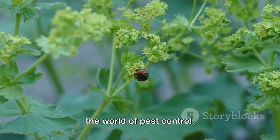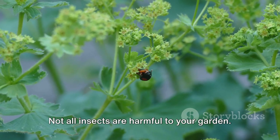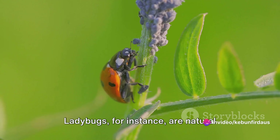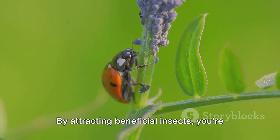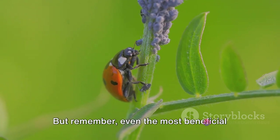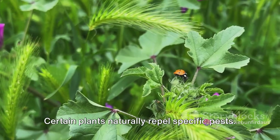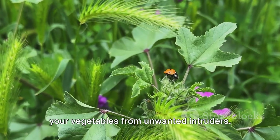Next, we dive into the world of pest control. Not all insects are harmful to your garden — in fact, some are critical allies in your quest for a bountiful harvest. Ladybugs, for instance, are natural predators to aphids, a common garden pest. By attracting beneficial insects, you're employing nature's own pest control service. But remember, even the most beneficial insects can't handle an infestation. That's where companion planting comes in. Certain plants naturally repel specific pests — planting them strategically can protect your vegetables from unwanted intruders.